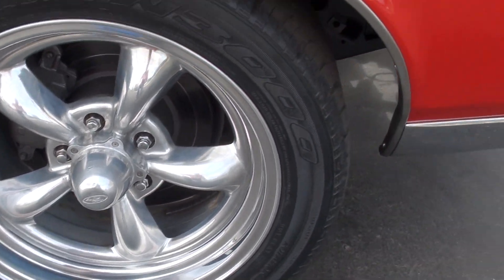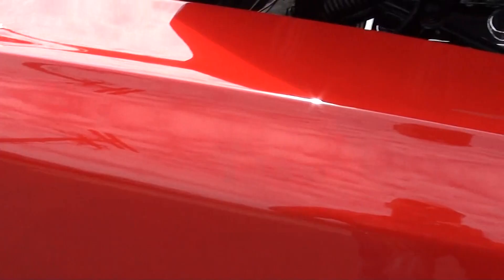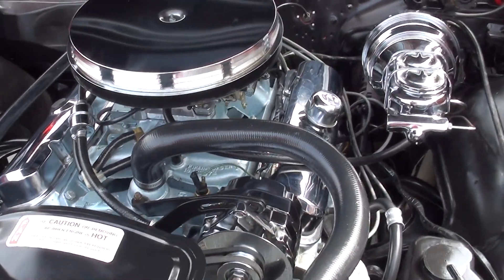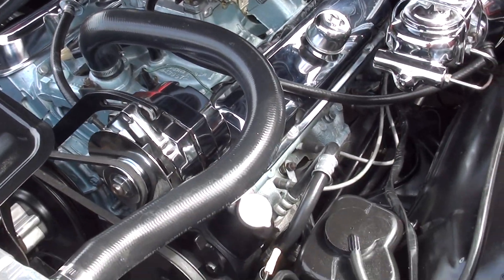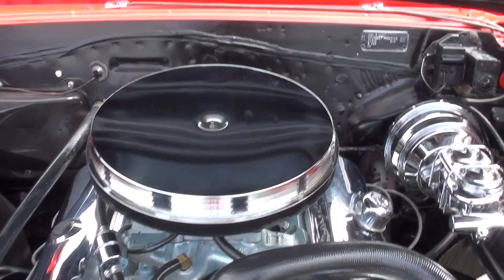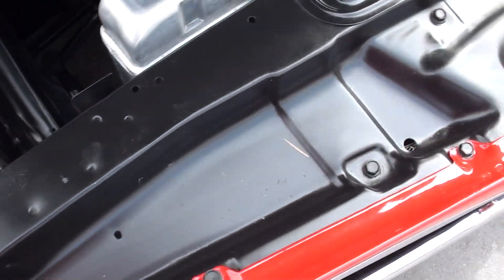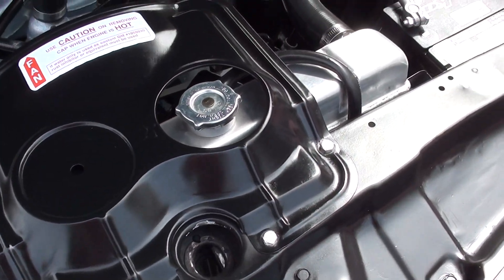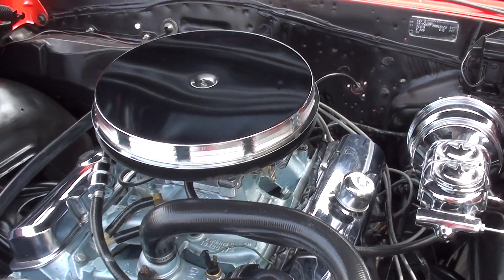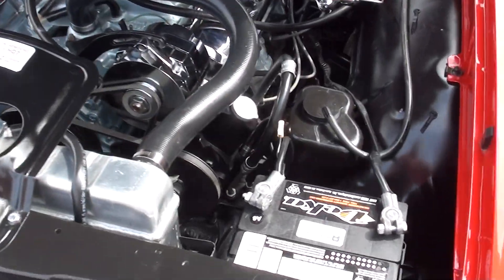They converted it to disc brakes. Matching numbers YS block. It's got an Edelbrock 4-barrel, stock intake, factory exhaust manifolds, and the 670 correct heads on it. Power steering, power front disc brakes. Clean, clean, clean, guys — this is a rock-solid car. Got an aluminum radiator in it, they've still got the factory shroud. 400 trans.